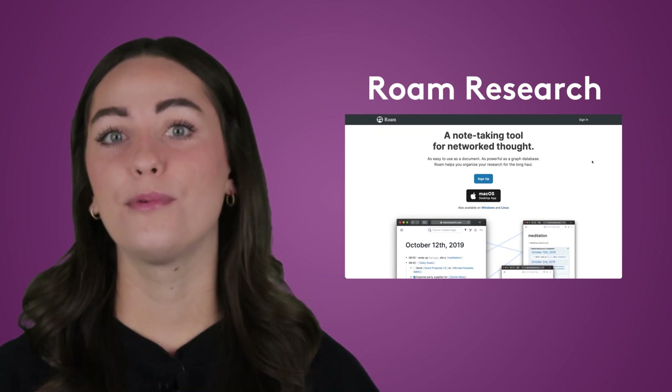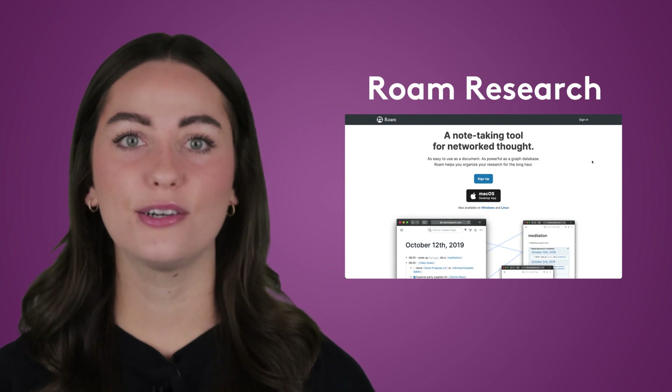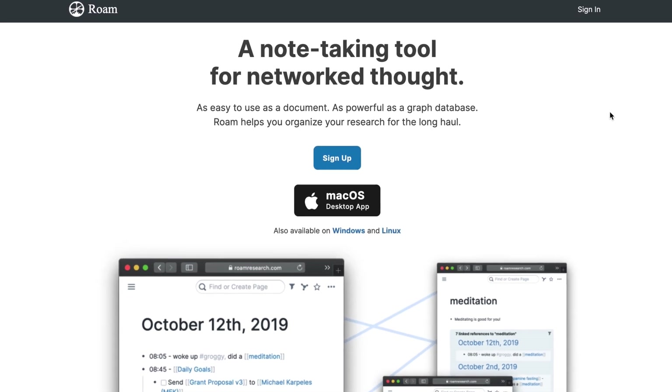Next we have Roam Research. Roam offers a clever take on research notes by running with the theory that thoughts are organized by association, not hierarchy. So Roam lets you create notes that are linked together in a network instead of nesting folders. Perfect for planning essays, taking lecture notes, and developing ideas.